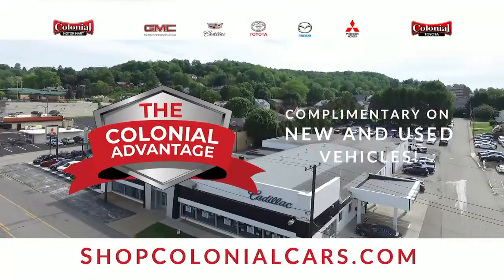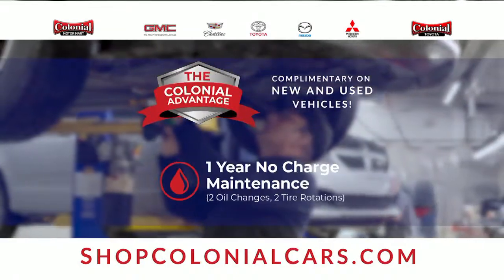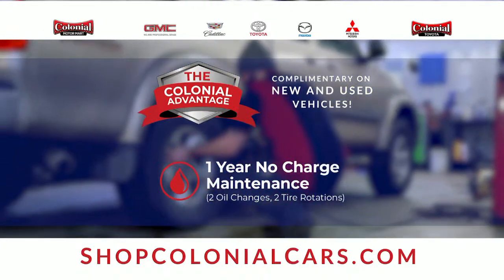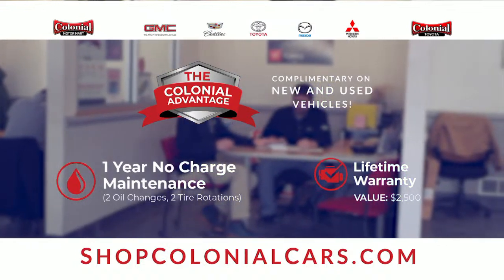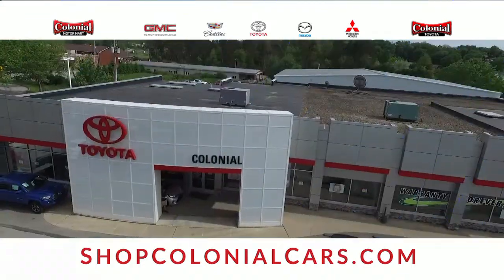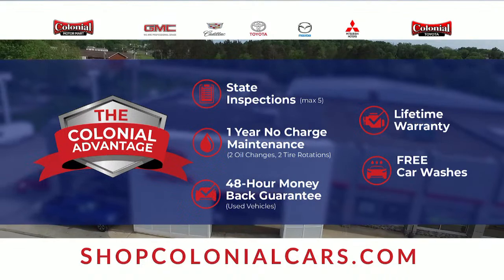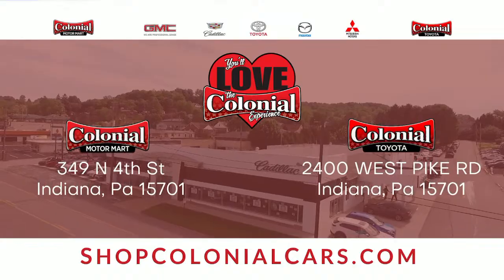Introducing the new Colonial Advantage at Colonial Auto Group — our complimentary program with every new and used vehicle. One year of no-charge maintenance, meaning you can enjoy your new vehicle and let us take care of the rest. Plus a lifetime warranty — that's a $2,500 value. The Colonial Advantage program is our way of giving you peace of mind with every Colonial vehicle purchase. Visit shopcolonialcars.com.